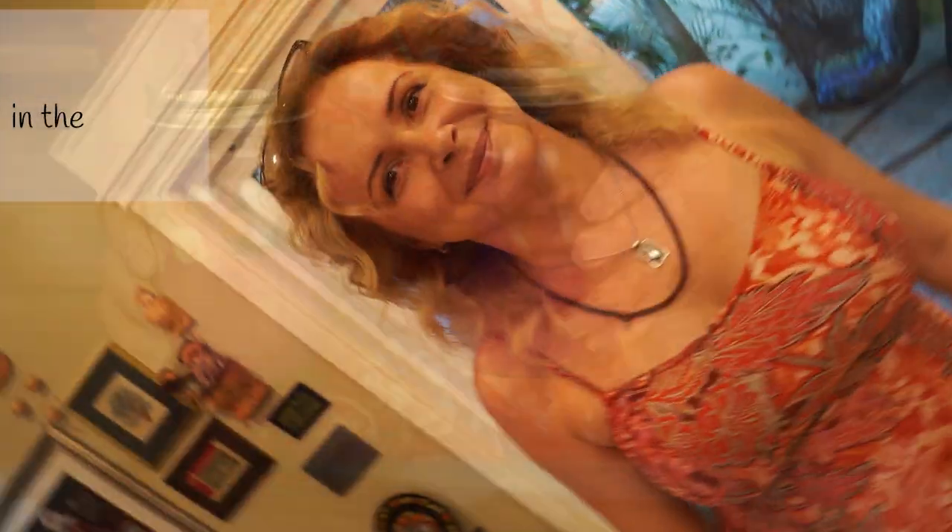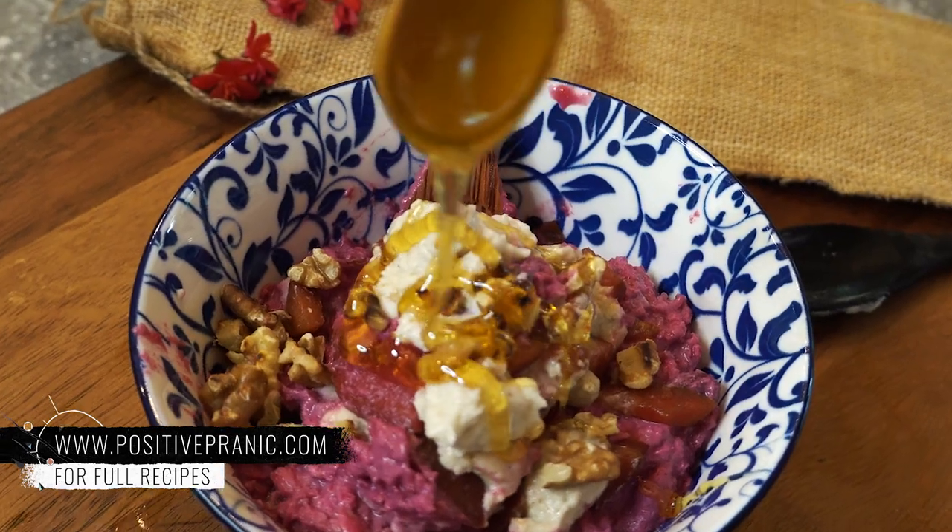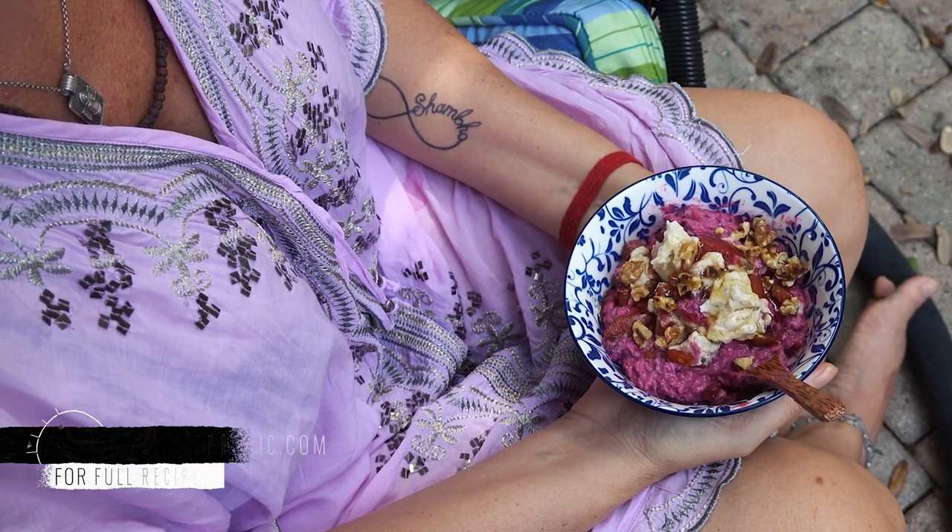Next morning — my microphone wasn't working, so I'm telling you that I love to eat my overnight oats not from the jar but from the bowl. Add some honey and roasted walnuts, and your overnight oats are ready to be enjoyed.